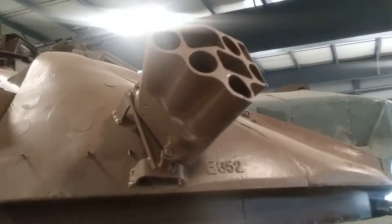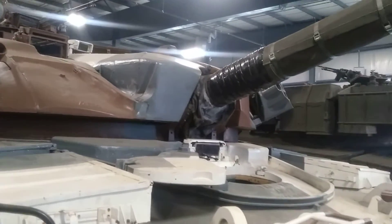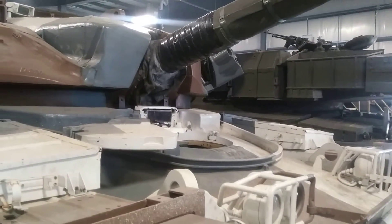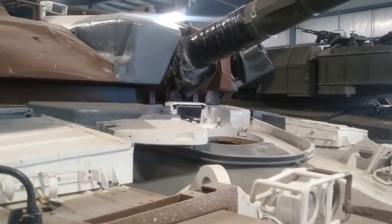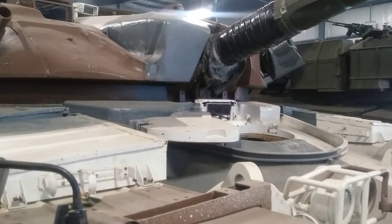Stowage box, racks, smoke launchers. So there we are — British Chieftains at the Ontario Regiment Museum. I'm going to post this one. I'll talk to you in a bit. Thank you.